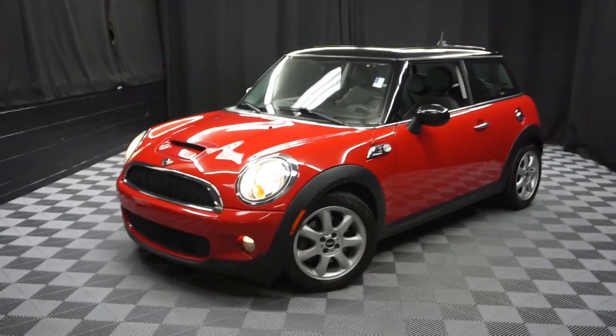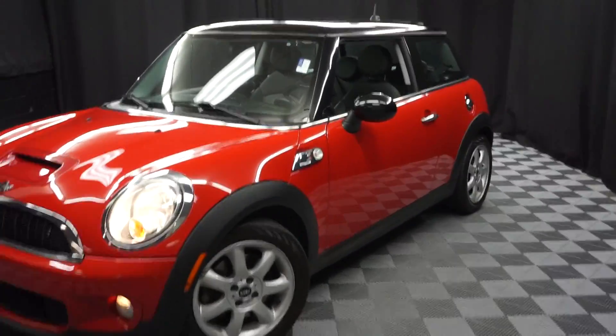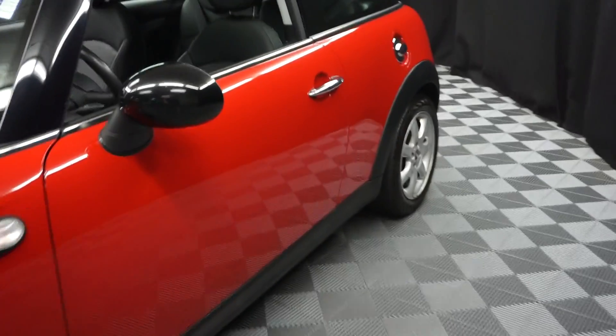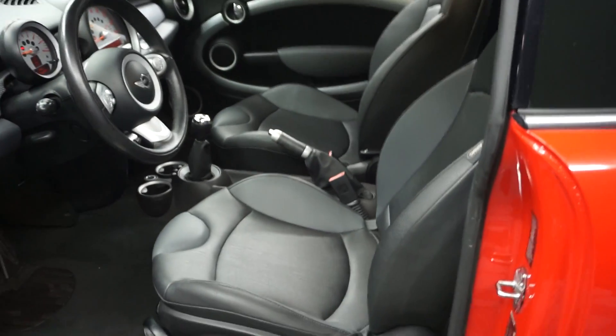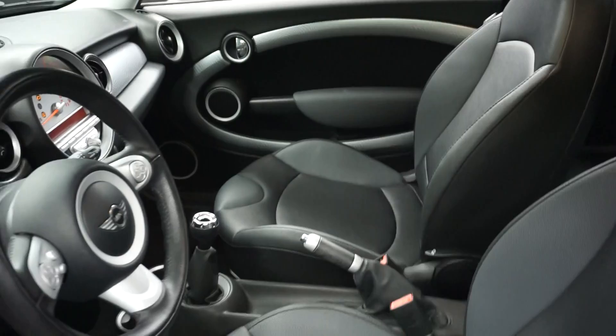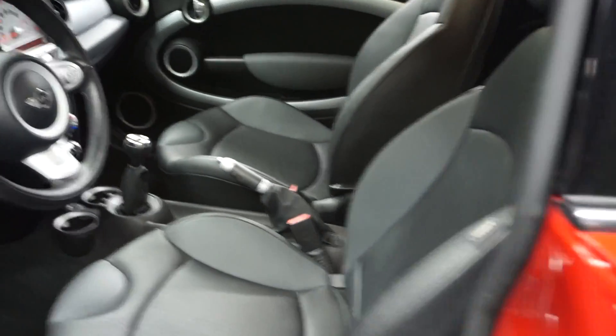All right, car shoppers, welcome back to Lexus of Wilmington. Just sat in the room with yours is a 2009 Mini Cooper S. This one's red. It's got black leather interior. It's got a six-speed manual transmission. It's got a panoramic sunroof. It's got 52,000 miles.